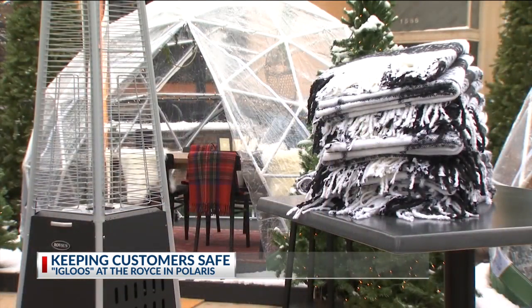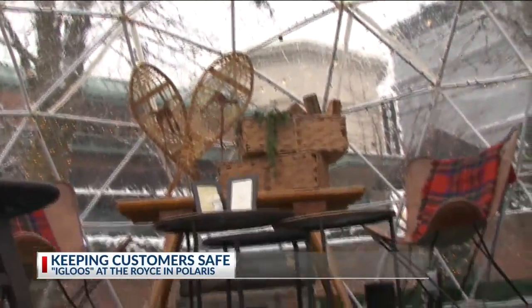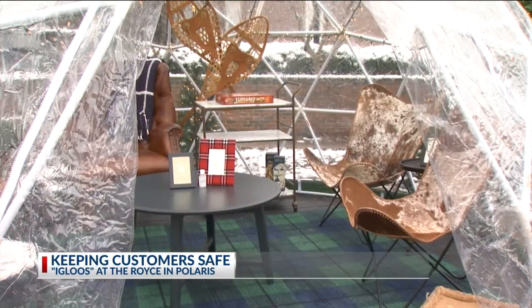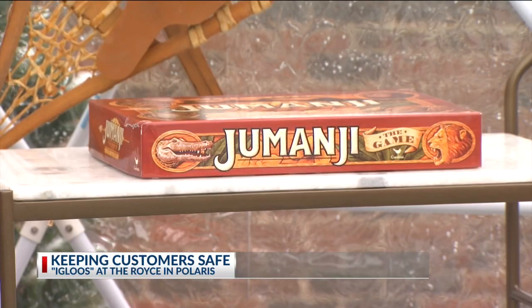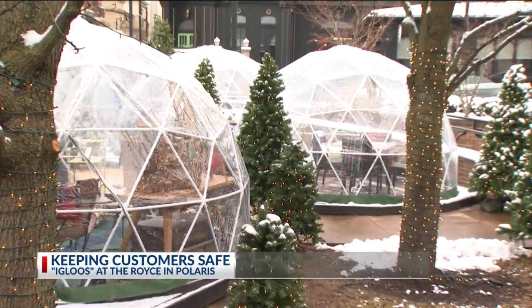Blankets, fire towers, and a fire pit can all help keep you warm at the Royce's Winter Park. There are nine plastic igloos out here — you can zip them all up when you're inside and crank up the heat. Each igloo is different: some with small coffee tables and chairs with games for drinks and appetizers, others with a full table so you can really dig in and enjoy your entree.